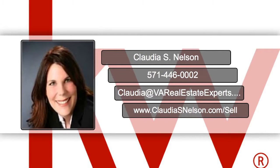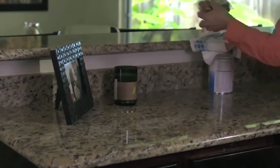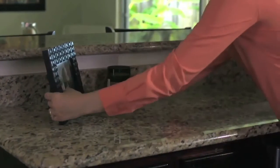Claudia Nelson Realty. Your kitchen area tends to be the most important room when selling your house. Make sure you get rid of all clutter and personal items.